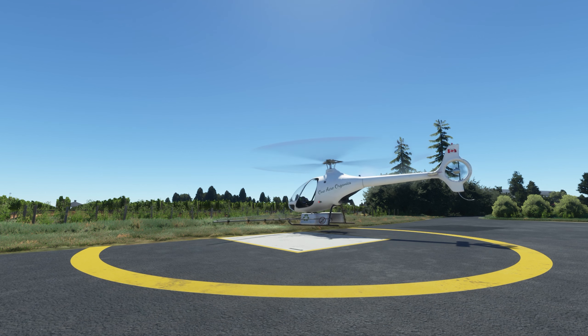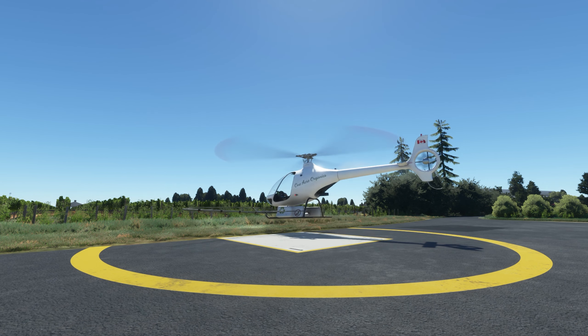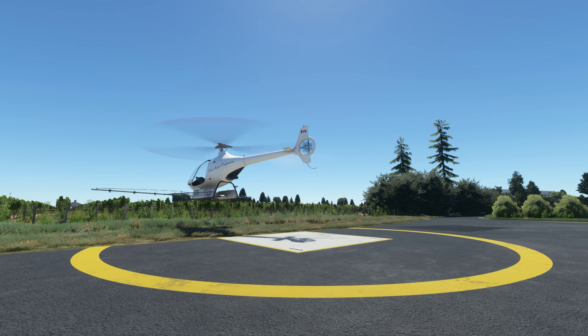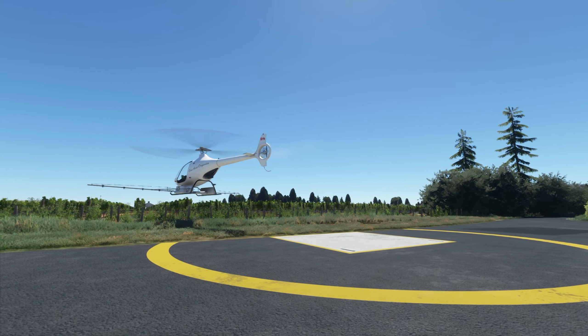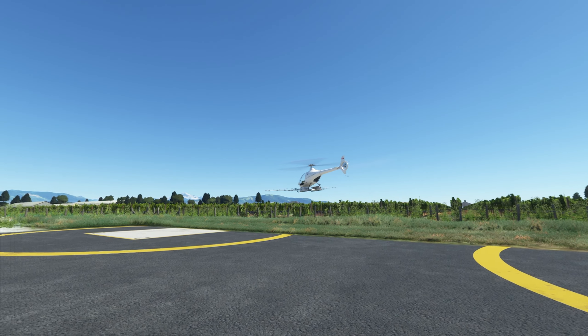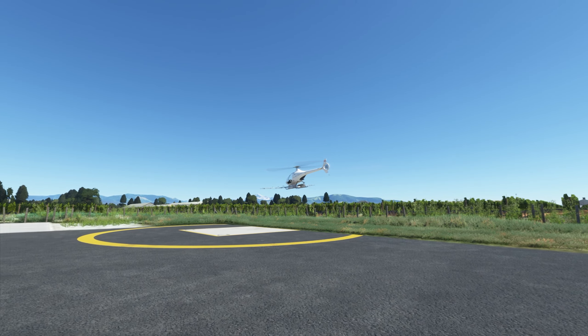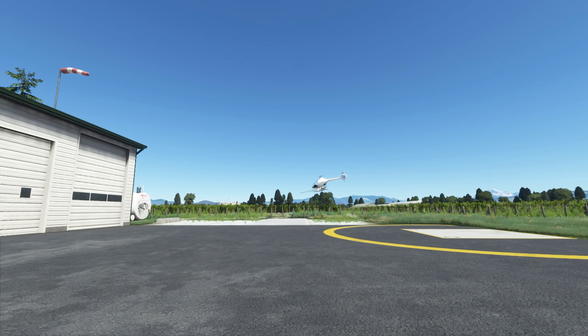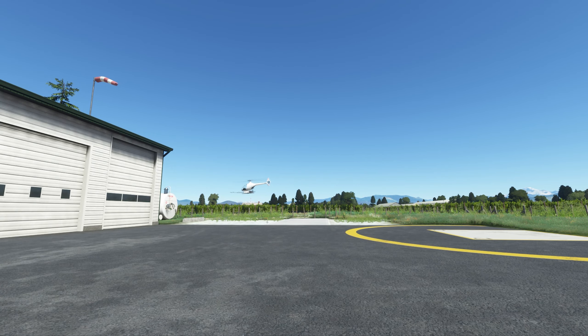We're going to come into a little bit of hover here and just creep out over the fence, over the field. We'll take things really slow. I think I'm going to hop over to this field back here first and we'll spray this field here first.